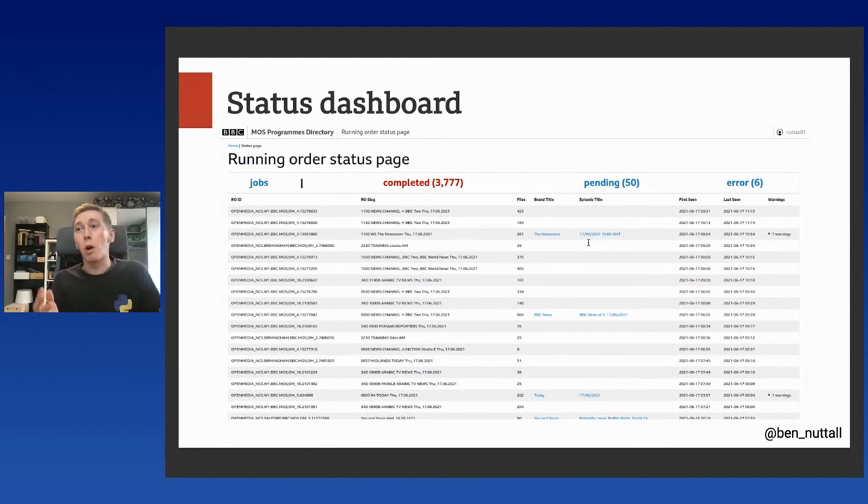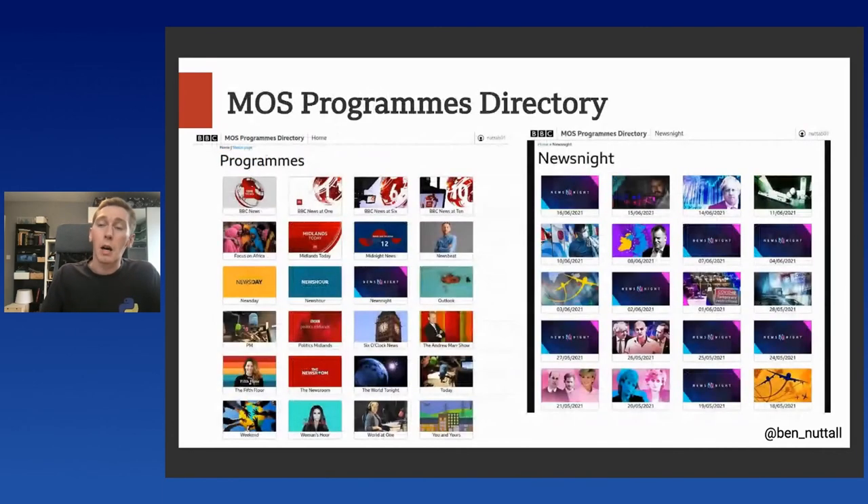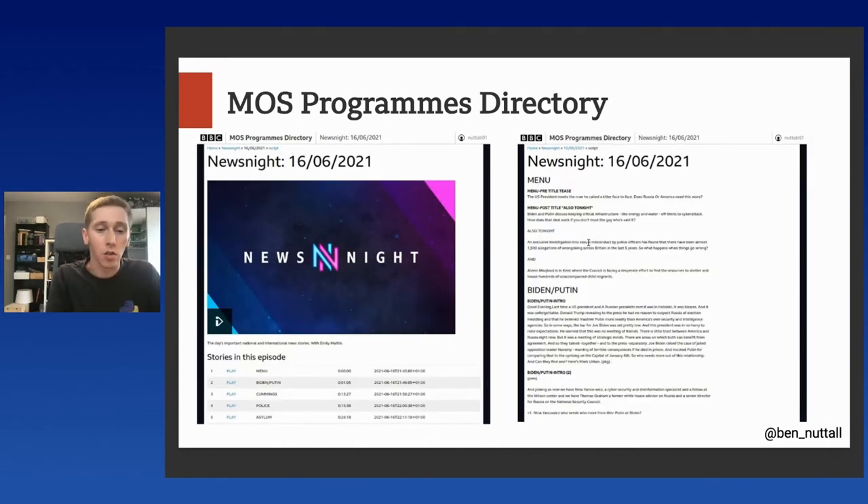Part of the suite of tools is something that populates a status dashboard so that we can monitor programmes being processed, catch any processing errors, and check when programmes are stuck in pending — if they haven't had a roDelete file saying they're finished. This was crucial for ironing out the edge cases in the merge implementations and gives us a high-level view of what's going on. We also have a programmes directory — a web app where we can browse all the programmes we've processed, view all the episodes we have for a programme, and view the stories within the running order, the timing information, the script, and all that. You can see an episode of Newsnight there with a list of stories and at what point in the programme each story happens.